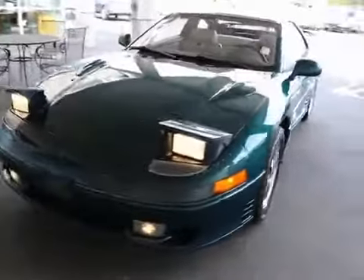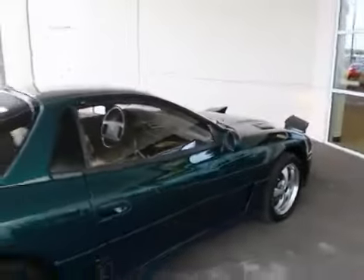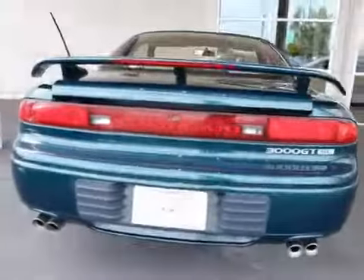It has fog lights and those old-school pop-up headlights. I really like the lines of the 3000GT, and they also made a version for Dodge called the Dodge Stealth. Back when I was a kid, these were some of my favorite cars. Just look at it — it is still today a really nice looking car. Really great design. It's got the quad-tip exhaust system.